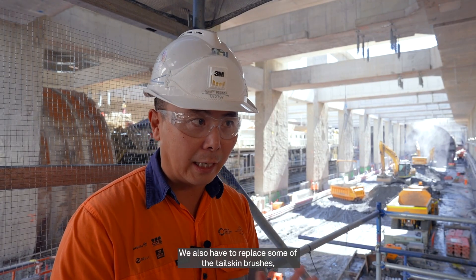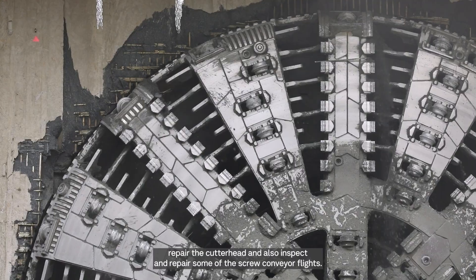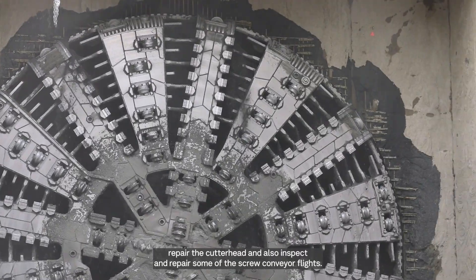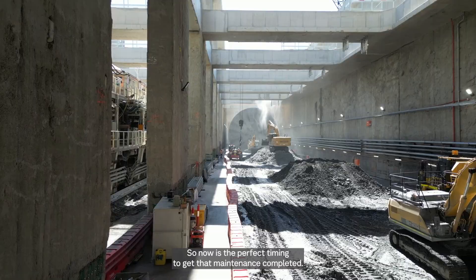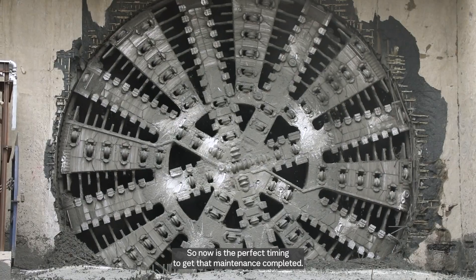We also needed to replace some of the tail skin brushes, repair the cutter head, and inspect and repair some of the spool conveyor supplies. Those items will be quite difficult to inspect and repair after we start tunneling, so now is the perfect timing to get that maintenance completed.